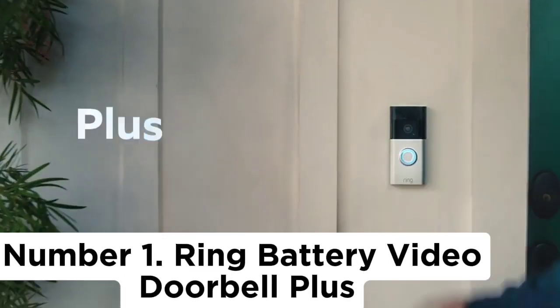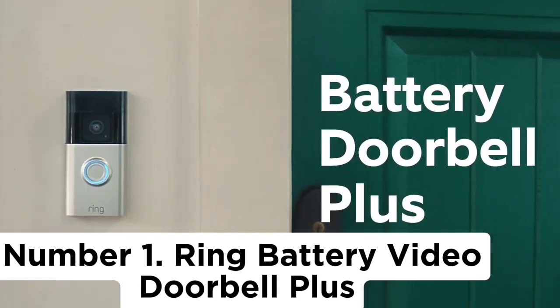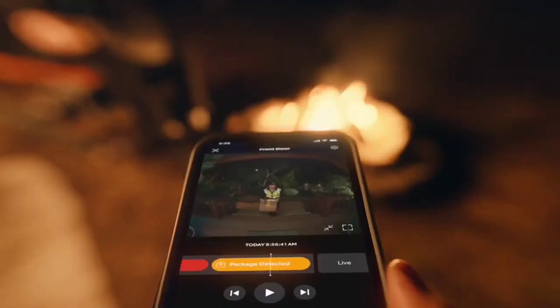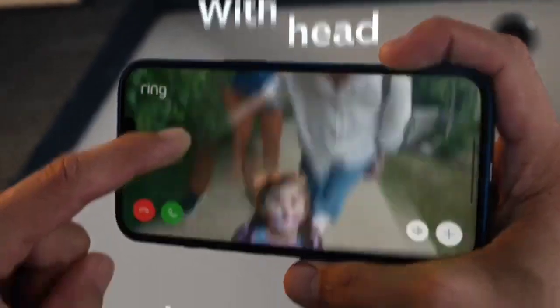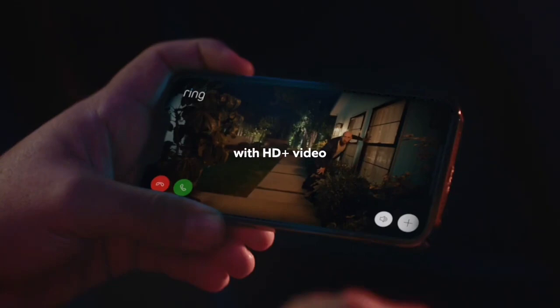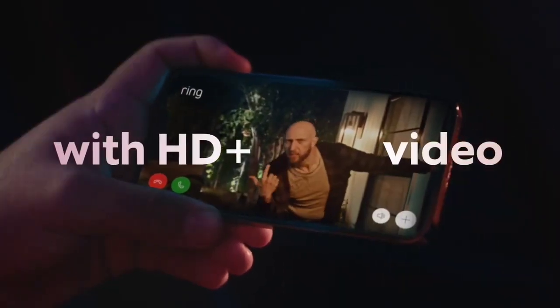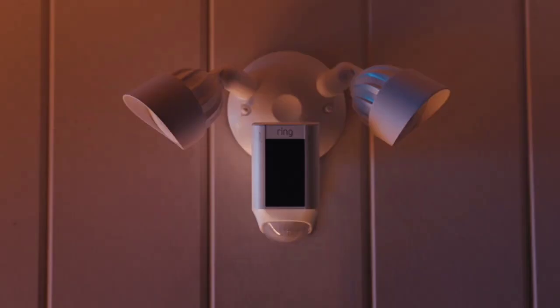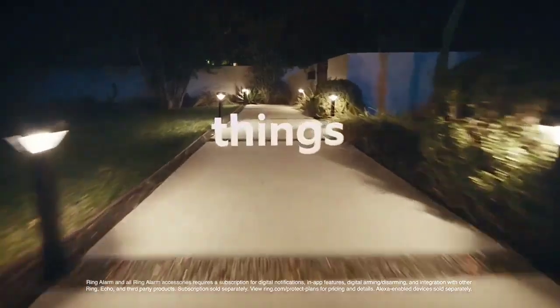Number 1: Ring Battery Video Doorbell Plus. The new Ring Battery Video Doorbell Plus brings marked improvements to camera quality as well as new intelligent features that make the upgrade well worthwhile. Its new head-to-toe view in particular makes a marked difference in everyday use. The new model packs a new camera with 1,536 resolution, night vision with color, and a head-to-toe view thanks to the increased vertical field of view of 150 degrees by 150 degrees — a noticeable improvement on the Ring Video Doorbell 4 for a slightly higher price.